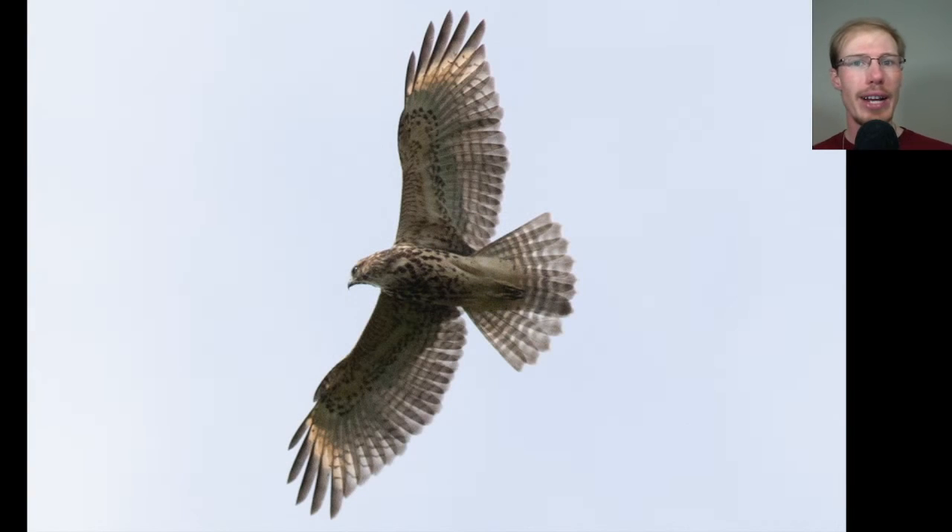Here's another look at a juvenile red-shouldered hawk. Remember the pale crescents near the wingtips are the first thing that really stands out. Also the wingtips are made up of five feathers — one, two, three, four, five — which gives the wingtip a more squared-off or blunt look, especially compared to the similar broad-winged hawk, which only has four feathers at the wingtip giving it a more pointed look.